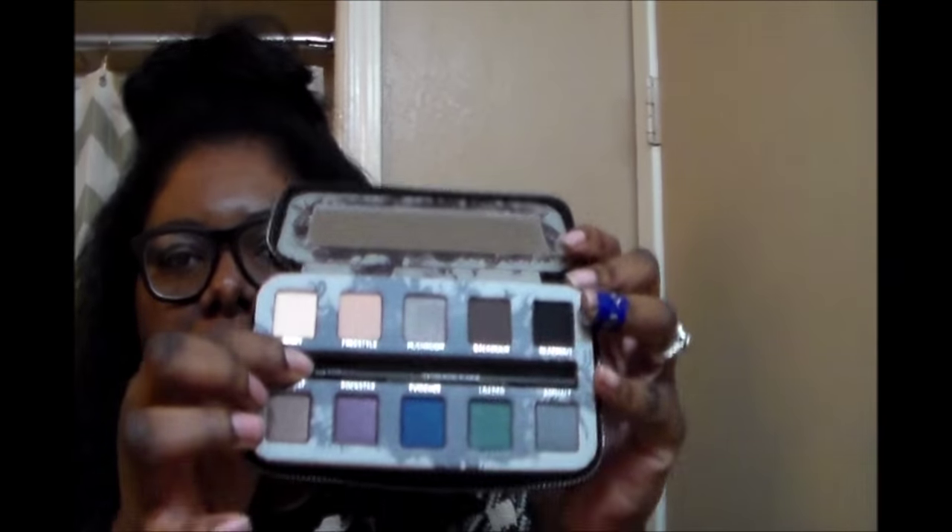And that is my story on how I got this beauty right here. I can't wait to play in it and use it. Thank you Miss Regina for holding this for me! So yeah, I got my palette and that is the story. It ended up being longer than I thought, but hey, what can you do. Thank you guys for watching — don't forget to subscribe, push that button, and I will see you guys in my next video. Bye!